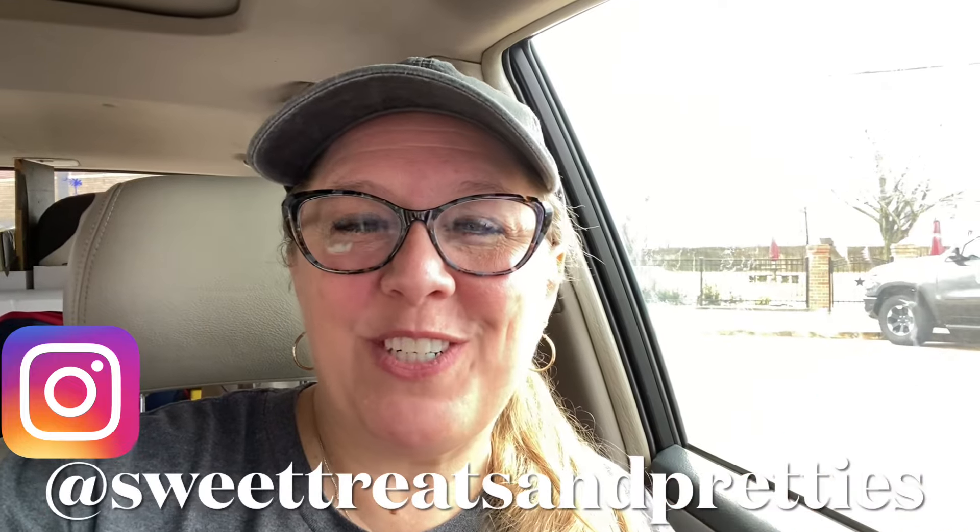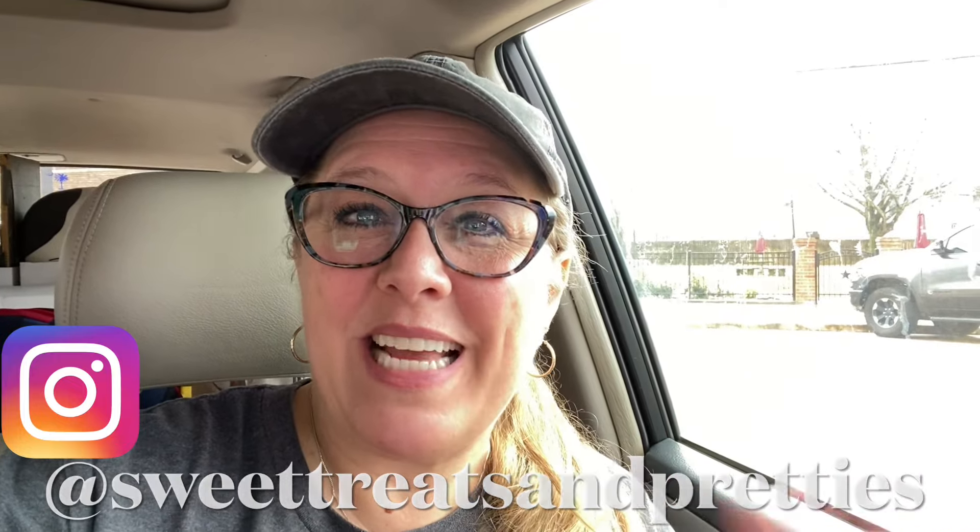Hey y'all, welcome back to the channel. If this is your first time here, my name is Beth, thanks so much for dropping by. Today's an iffy day because I'm here at Vogelsang Antique Emporium to move out of my current space. I'll take you inside, show you my current space, and then we'll pack up and talk about it along the way. Come on y'all, let's go dismantle my vintage space.